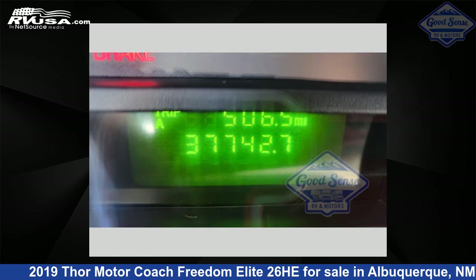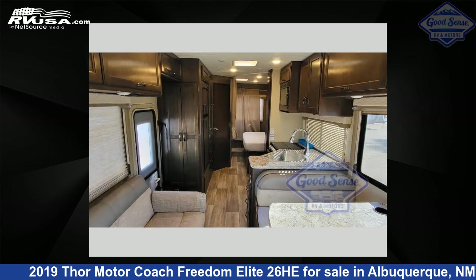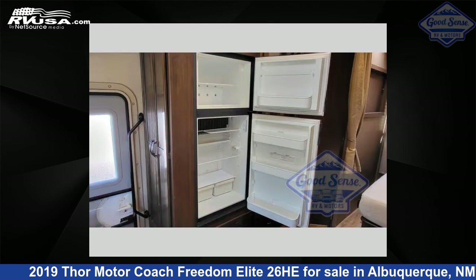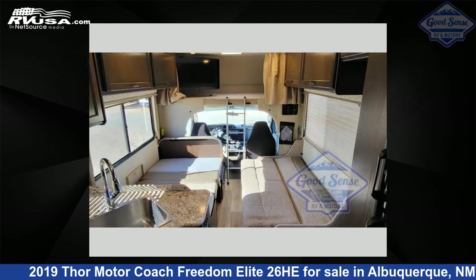This used Thor Motor Coach is 27 feet 0 inches in length and features sleeps 6, slide out, and 40 gallons fresh water capacity. The floor plan layout of this Class C features bunk over cab, rear bath. This 2019 Thor Motor Coach Freedom Elite 26HE is built on a Ford E-Series chassis.